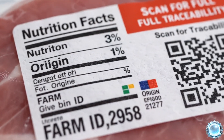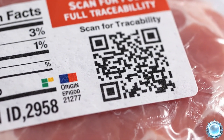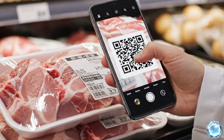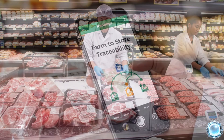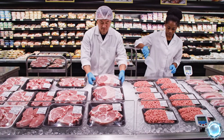Each label includes a QR code that reveals the product's entire journey. Scanning the QR code shows every stage, from the farm to the store shelf. Butcher counters offer additional fresh cuts, prepared daily with strict hygiene.